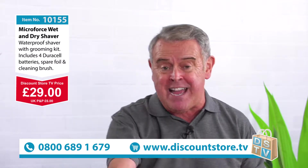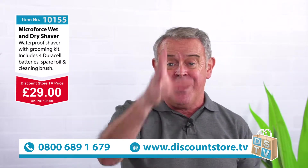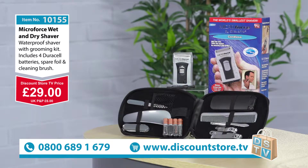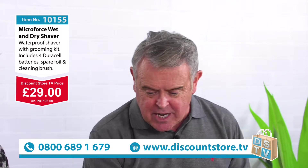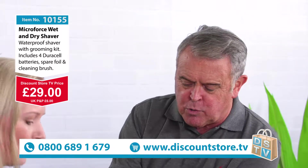Item number 10155 — jump on the phone now folks, make that call. 29 pounds for the Microforce Razor. This is brilliant. For 29 pounds you can't go wrong. Make that call: 0800 689 1679. It's a battery-operated wet and dry razor.